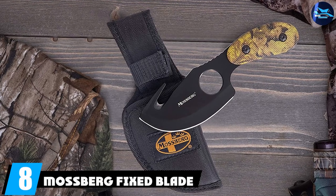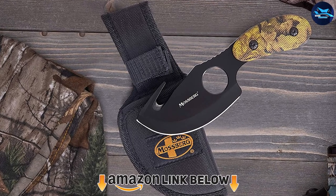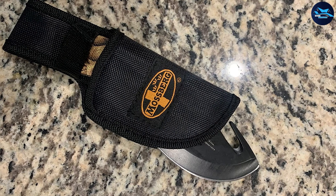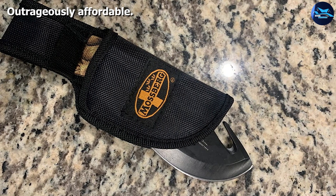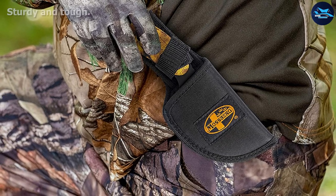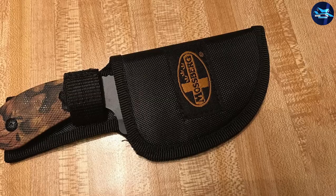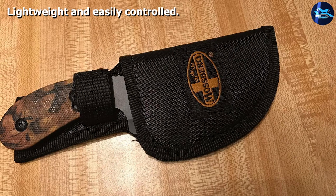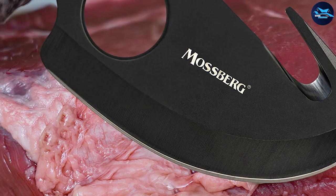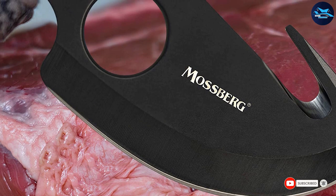At number eight is the Mossberg Fixed Blade All-in-One Skinning Knife with Gut Hook. Costing less than a ticket to the cinema while still offering top quality components is a hard balance to strike, but Mossberg has done just that. With a rating of 4.6 from over 1,300 reviews on Amazon, they've clearly done things right. This best low-cost skinning knife makes skinning small, medium, and even larger game an absolute breeze. The unmistakable curve of the blade and the included gut hook make the job of skinning extremely easy.